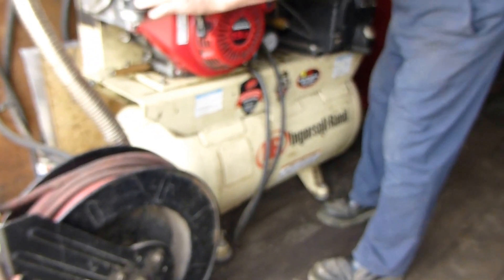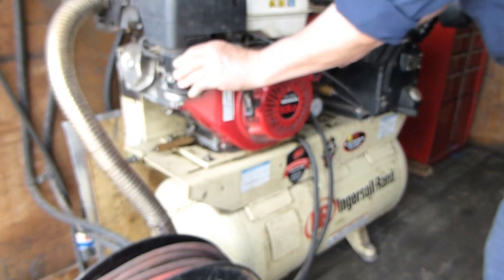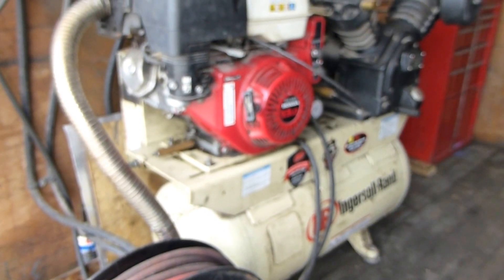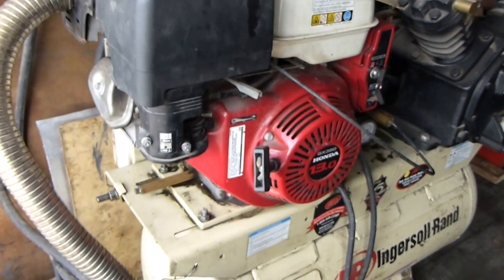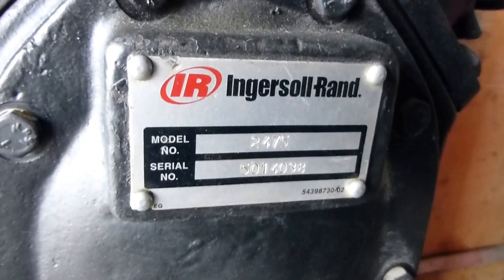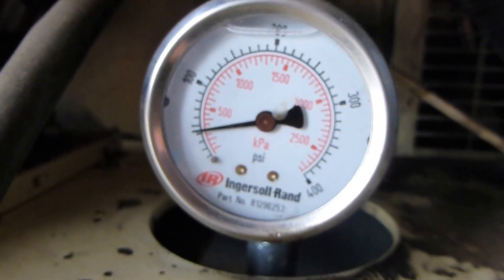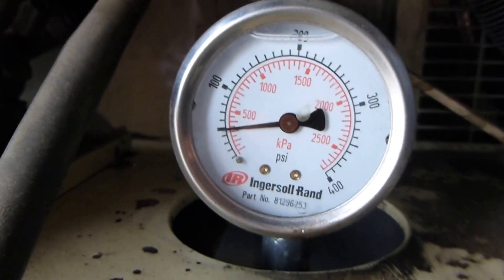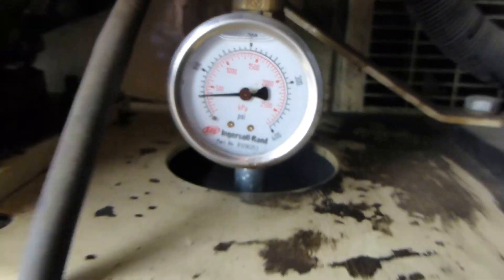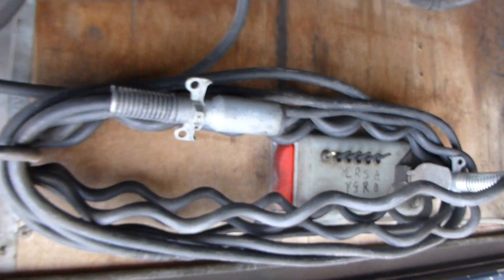Also got a 13 horsepower Ingersoll Rand twin cylinder compressor — might as well start that for you so you can hear it. Again, it's a full service trailer for roadside assistance. Got your test kit, air hoses.